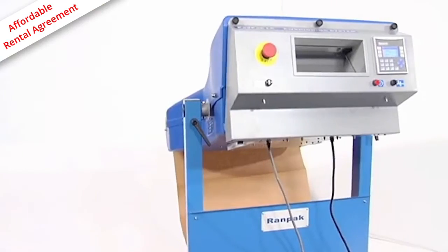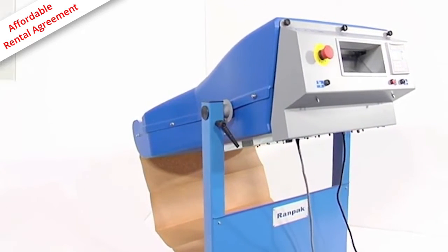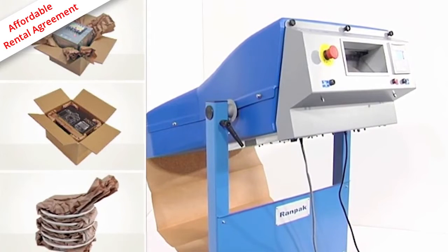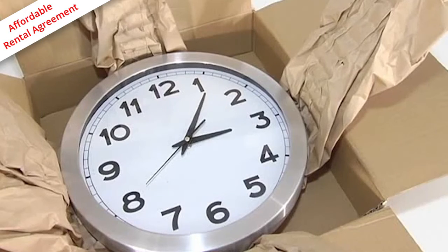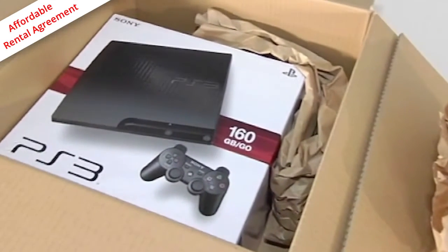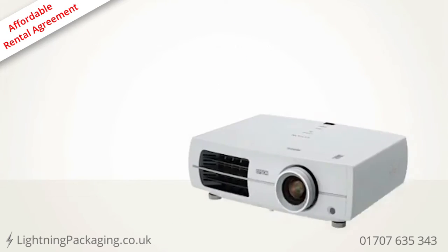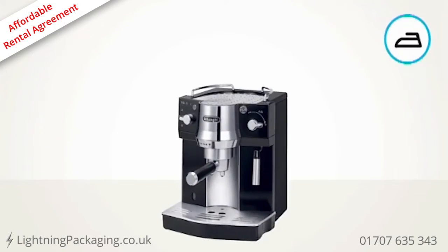The paper pad can be used for many different packaging techniques and applications, such as cushioning, fixating or wrapping. Packed in these paper pads, your products can be safely stored and shipped by truck, airplane or cargo boat. Typical industries where you will find the PadPak LC are e-commerce, electronics and houseware.